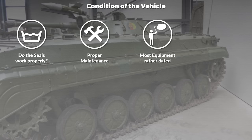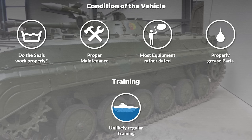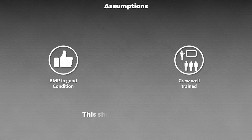He also notes that many parts need to be properly greased to prevent damage — for instance the suspension, wheel bearings, and other parts. This brings us to the next issue: proper training. Since the preparation is quite time-intensive and requires functional equipment, it is unlikely that this is trained regularly or even at all. Now, let us assume the equipment is in good condition and the crews are well trained — then everything should be fine. Well, nope.